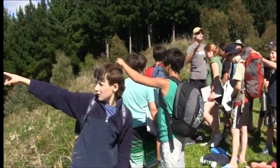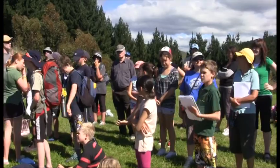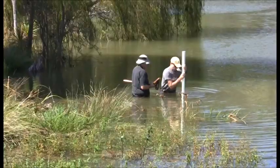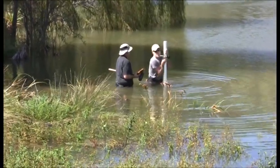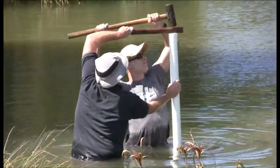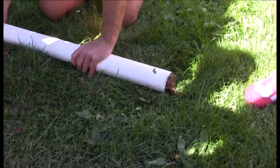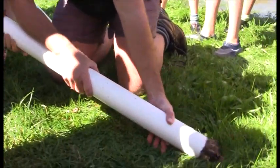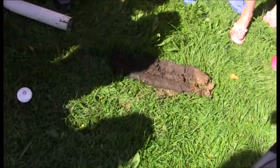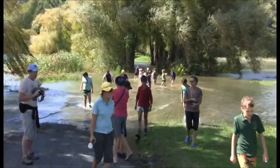First we looked at the whole landscape and we were told to draw it, so we did a very simple representation of the mountains. Then we went down to the lake and Kyle and Richard took a big pipe and hammered it into the lake floor, then pulled it out and laid it on the ground. They stuck a big stick in one end and hammered the whole core out of the pipe, and then we could see all the different layers — when volcanic eruptions had occurred, bits of pumice and leaves — you could see all the things that happened in the past.